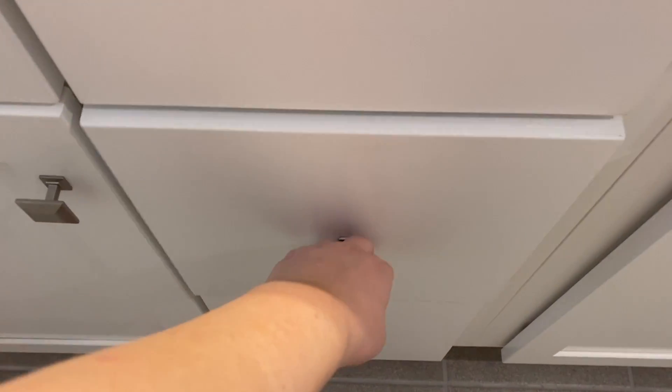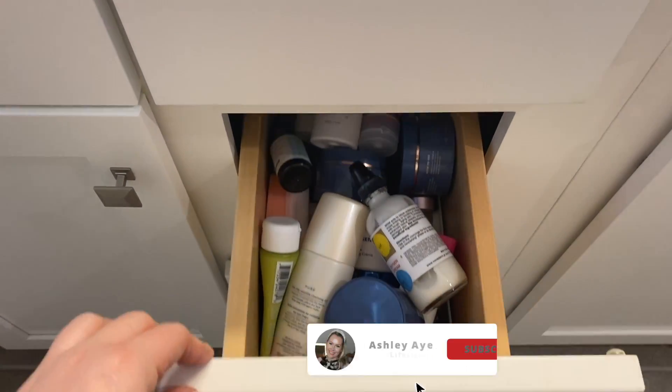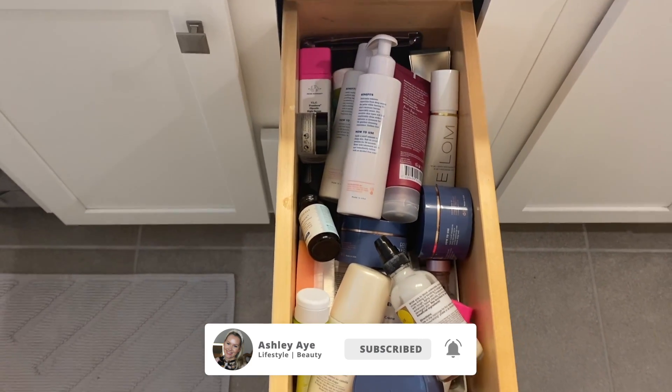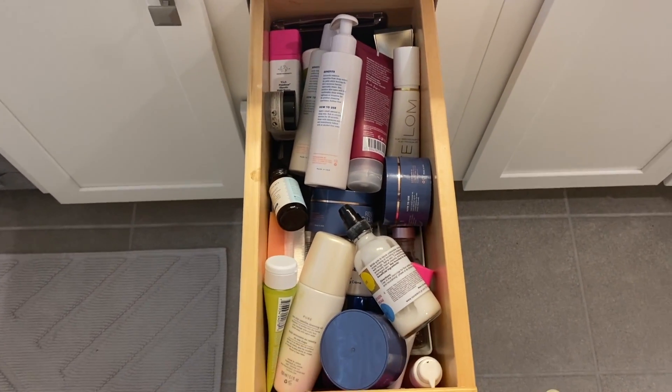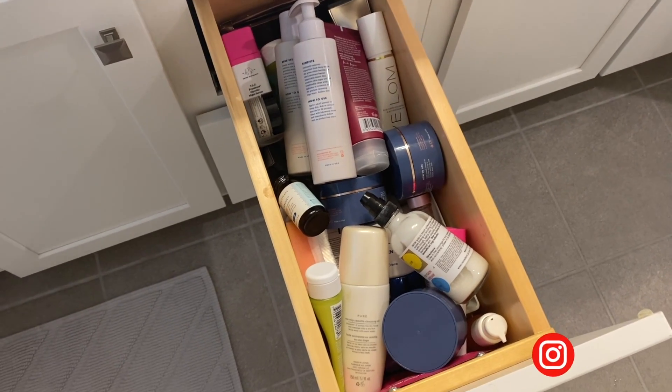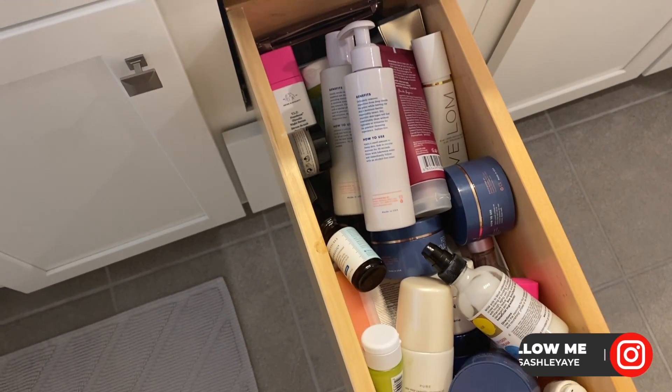Hey guys, welcome back. Today we're going to go through my skincare drawer and we are going to declutter it and organize it because obviously it is a huge mess. I don't know how it got this bad, but it has to be fixed because I am tired of looking at it.